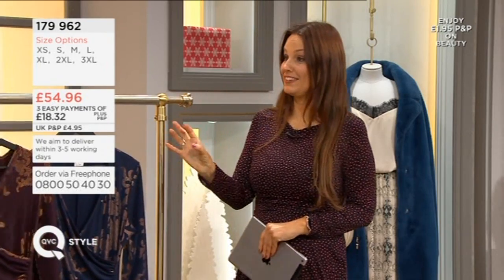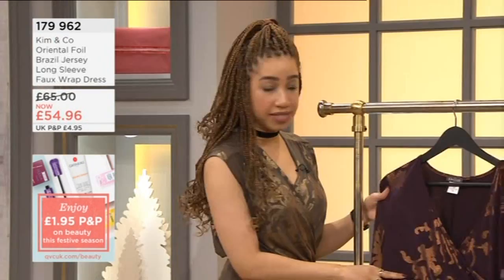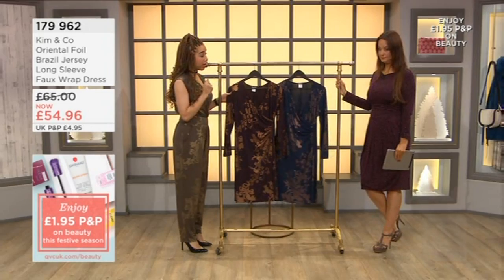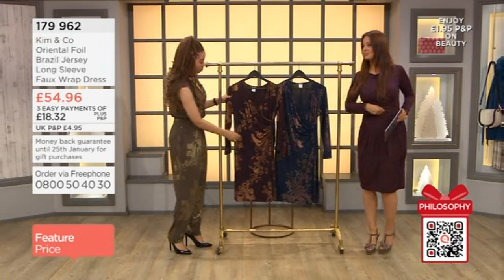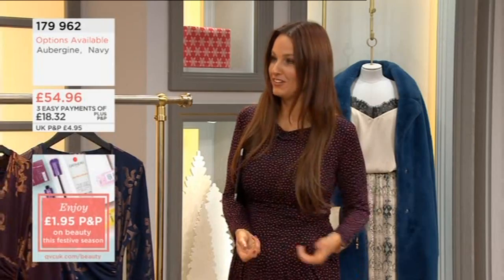Now we're looking at Kim — why not try the dress? You can still get a really stylish look. They're the same exact colors: this is the aubergine with that copper rose gold detailing over the top, and then we have the navy which also has that rose gold faux wrap dress. Because there's no tie at the side, there's no chance of it falling open. I used to have a dress like that where the fabric always had me worried.